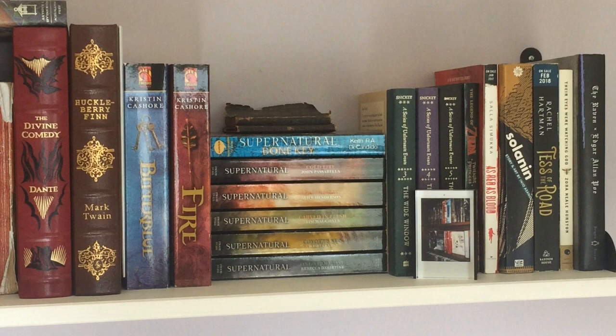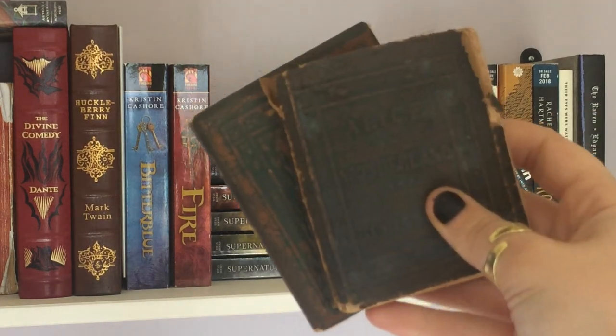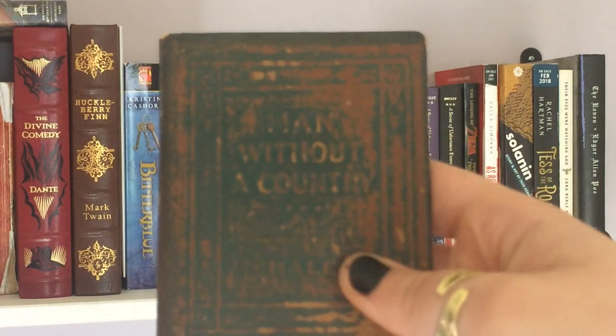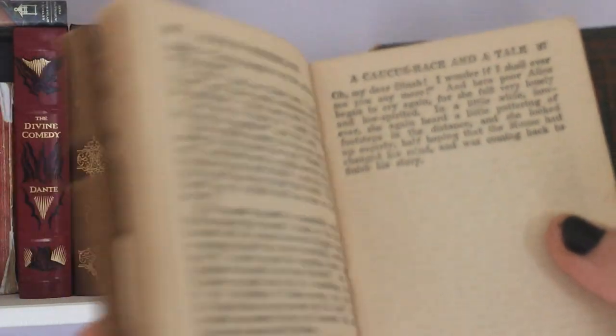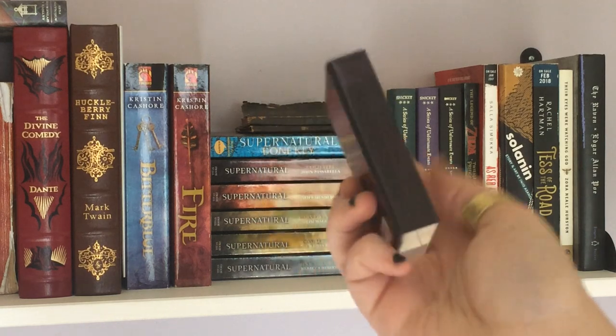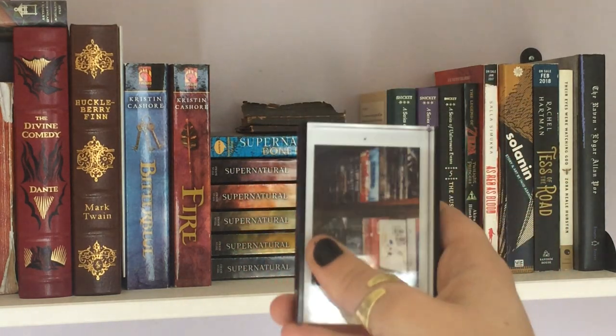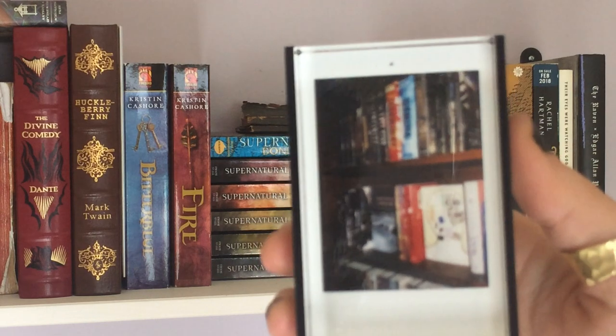On the left I have Bitterblue and Fire, which are I think the second and a companion or prequel to the Graceling trilogy. Graceling I do own but it's in storage. Over here I have a stack of six Supernatural books — I've read two of them, thought they were okay. I also have some decorations including two tiny little books: Alice in Wonderland and A Man Without a Country. They're actual little books with words and tiny illustrations — they're just very cute. I also have a second Polaroid frame with a black background, which is probably my favorite of the two. It has a Polaroid picture of my shelves from when I had very few books, so it's neat to look back and see how my organization has changed.